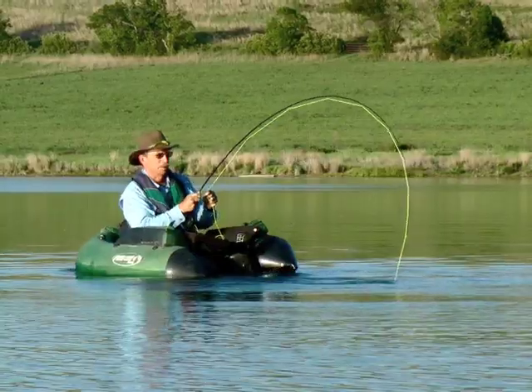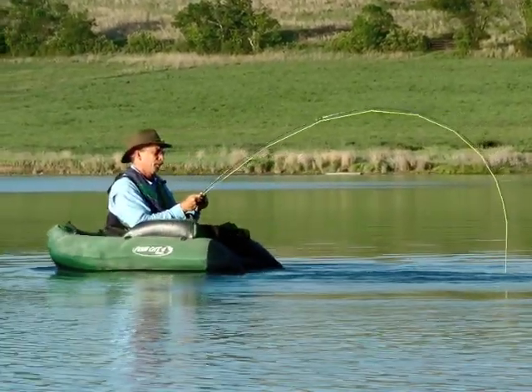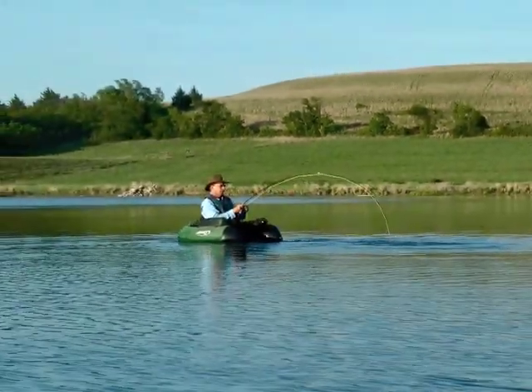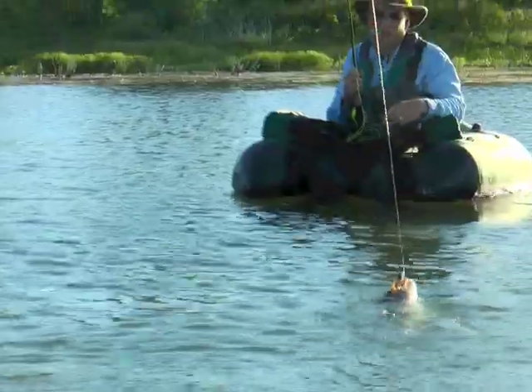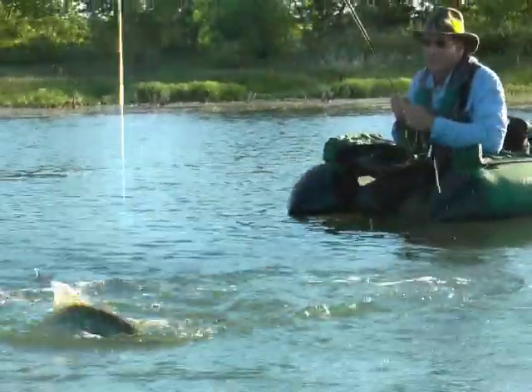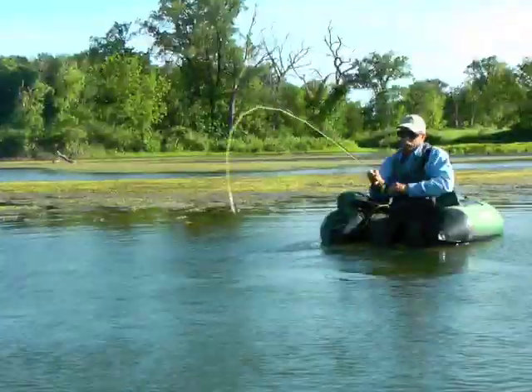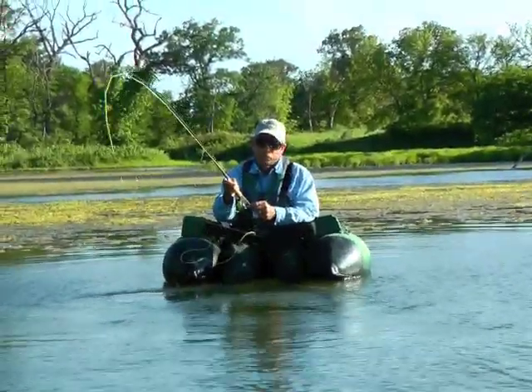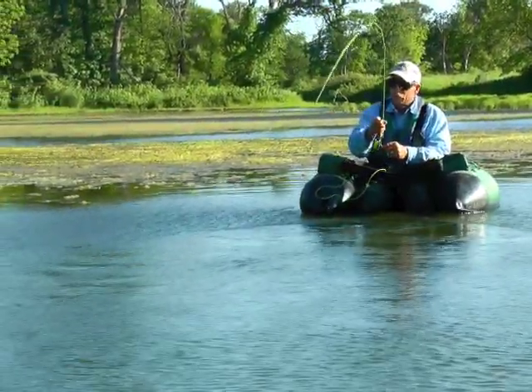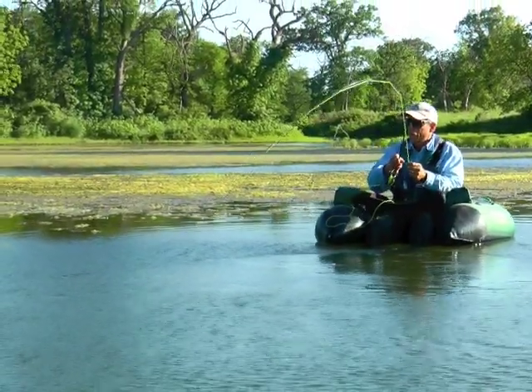When a big bass runs deep on a fly rod, you'll feel power that far surpasses what's normal on typical short and stout bass rods. A 5-pounder will provide a fight you'll never forget — sometimes tail walking, sometimes jumping, sometimes searching for the bottom. Since they'll often pull you into the moss or brush to escape, it's a good idea to use 10-pound tippet for topwater fishing.